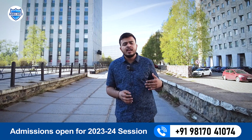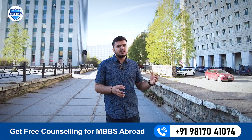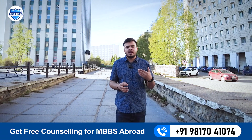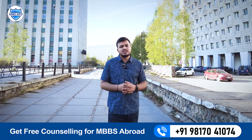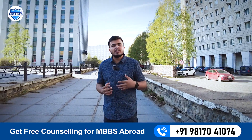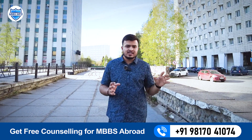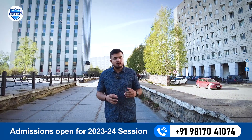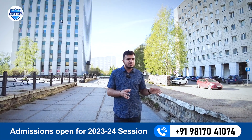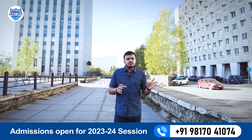We also help you increase your portfolio, like writing the motivation letter. For the past few years, all the applicants who applied through us have got admission in RUDN University. If you want to apply, you can contact us and we will guide you through the entire process and make it a complete hassle-free procedure.